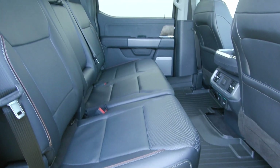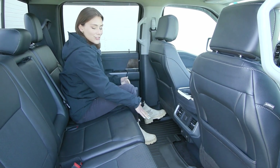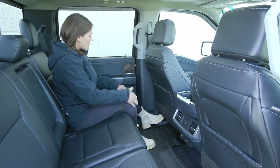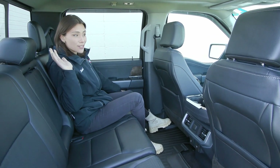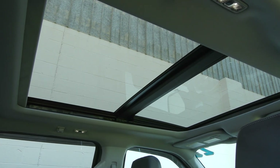You have the beautiful black leather trim seats back here with your bench seating. A lot of leg space for your rear passengers. You have the all-weather mats down below, as well as your B&O sound system throughout your cabin. You also have the twin-pillar moonroof overhead to let in a lot of natural light.